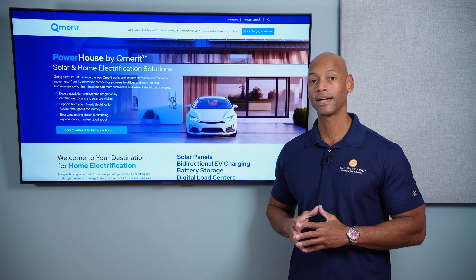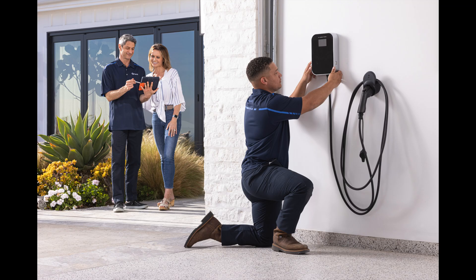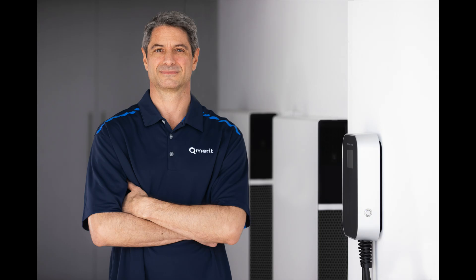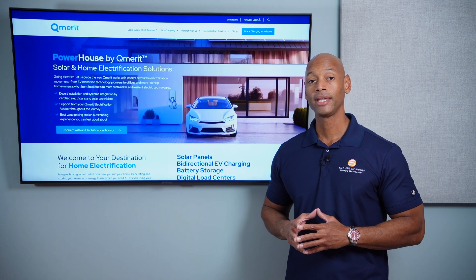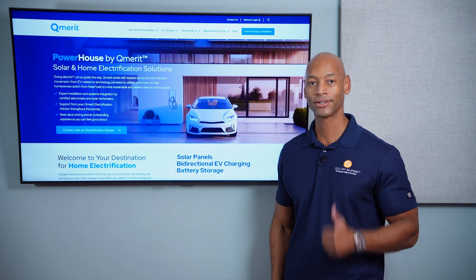If you're looking to live a more sustainable lifestyle, lower your energy footprint, and become more energy independent, then Qmerit is the home electrification partner for you. Qmerit is our preferred home electrification partner, offering installation of bi-directional EV chargers, smart electrical panels, solar panels, battery storage, generators, and high efficiency heat pumps. Many clients start with solar panels or electric vehicles, then progress to whole home electrification. Click the link in the description to learn more about Powerhouse by Qmerit and get in touch with an installer right away.